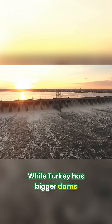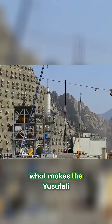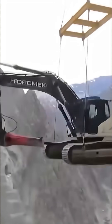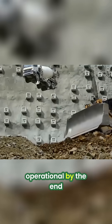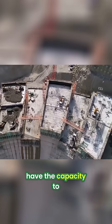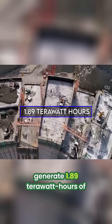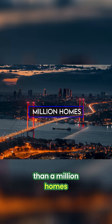While Turkey has bigger dams, like the Atatürk Dam and Elisu Dam, what makes the Yusufeli Dam unique is the challenging topography of the region. Expected to be fully operational by the end of 2023, the power plant will have the capacity to generate 1.89 terawatt-hours of electricity per year, enough to power more than a million homes.